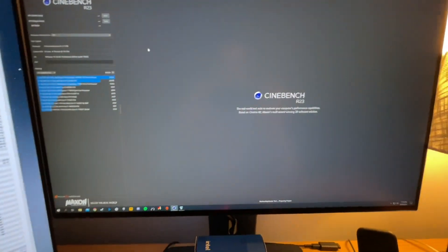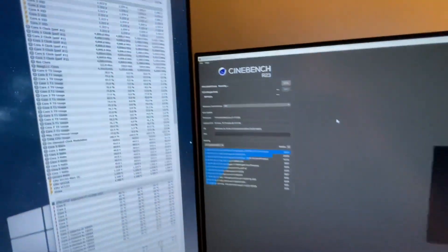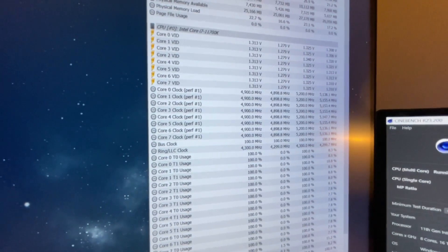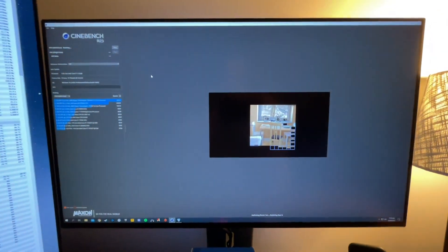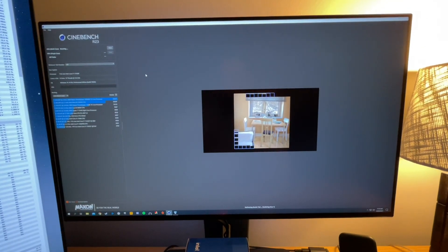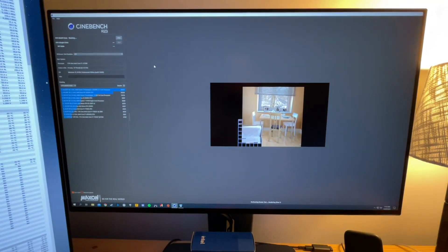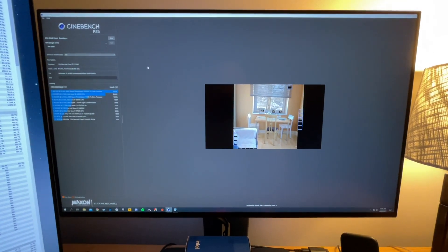So I'm going to run the Cinebench test — the multi-core test — and I'll show you guys what happens to the clock speed. It's going to start, and immediately when it starts you can see it's holding 4.9 on all cores. This is a 4.9 gigahertz all-core overclock test. I'll show you the score, then we'll reboot, go into the BIOS, show you how the ASUS BIOS works at default, and I'll show you the stock score of an 11700k as well.